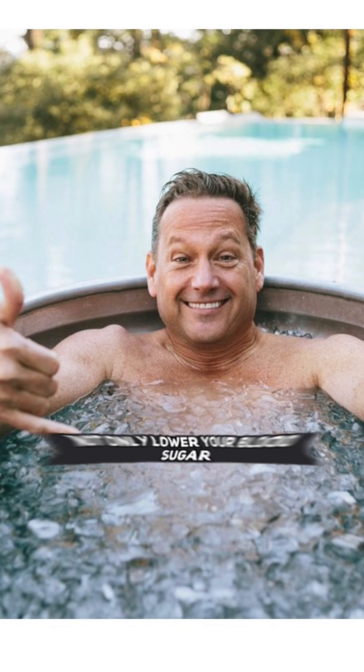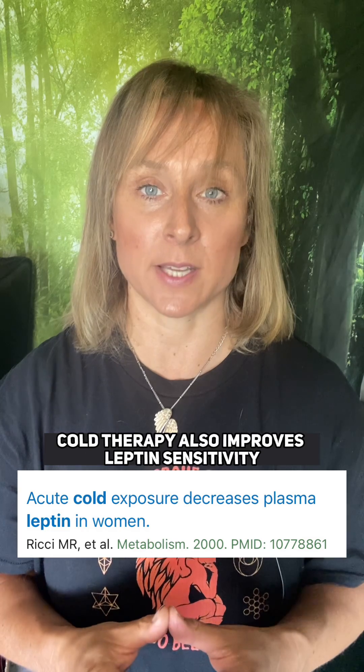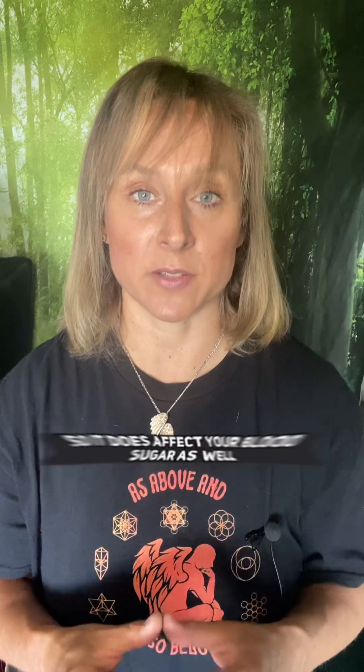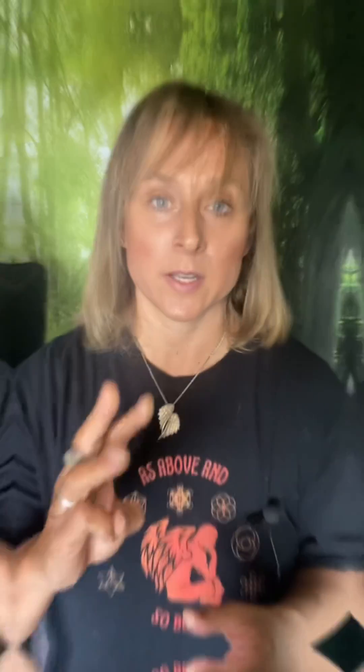Number two: cold thermogenesis or cold plunges not only lower your blood sugar — you can measure before and after on yourself — cold therapy also improves leptin sensitivity, meaning it makes leptin work better. Leptin is a hormone that controls your appetite, weight, immunity, and fertility, but also insulin, so it does affect your blood sugar as well.